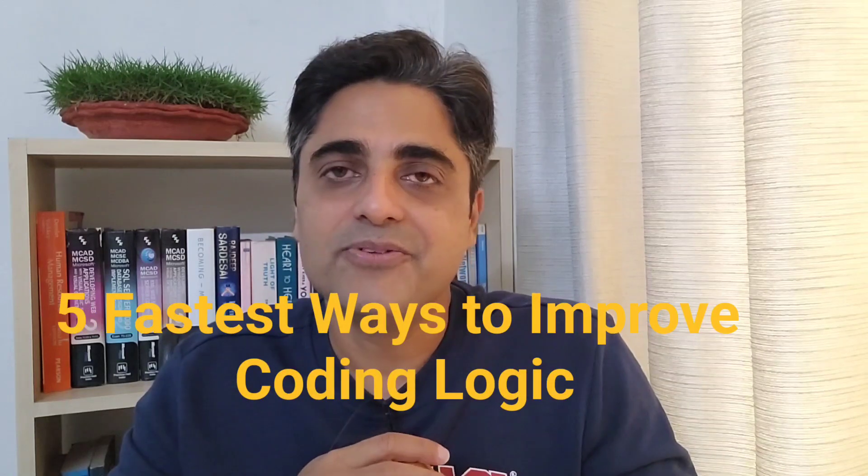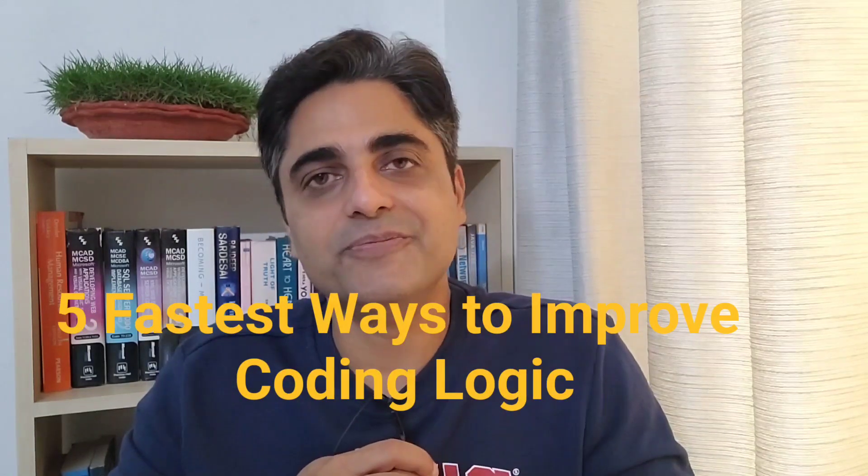They find it difficult to put the logic together, and while facing an interview, they face rejections. There are also many who struggle to finish their tasks on time at their workplace, simply because they have weak coding logic. So if you want to improve your coding logic, this video is for you. I'm going to cover five fastest ways to improve coding logic in this video.